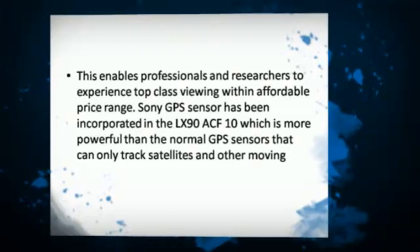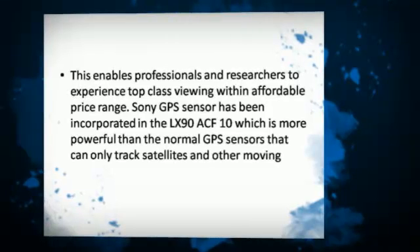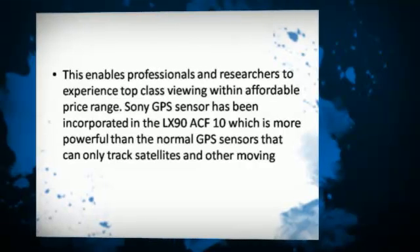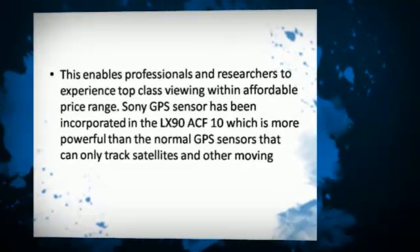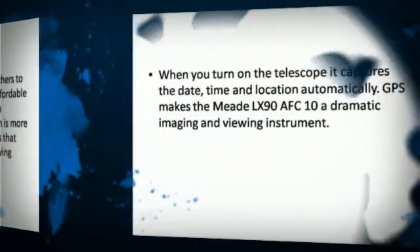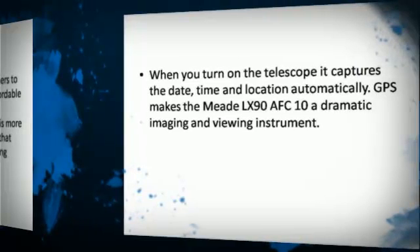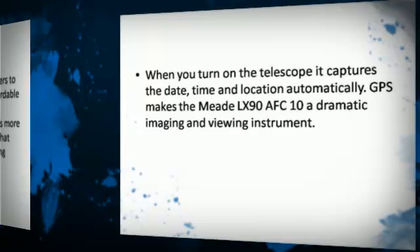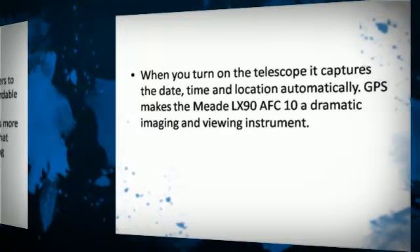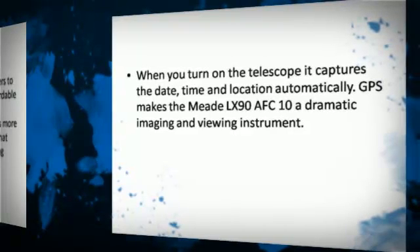A Sony GPS sensor has been incorporated in the LX90 ACF 10, which is more powerful than normal GPS sensors that can only track satellites. When you turn on the telescope it captures the date, time, and location automatically. GPS makes the Meet LX90 ACF 10 a dramatic imaging and viewing instrument.